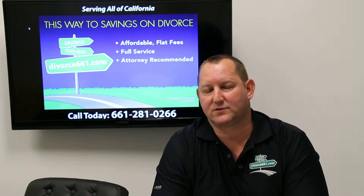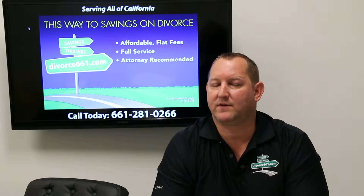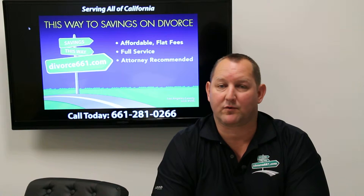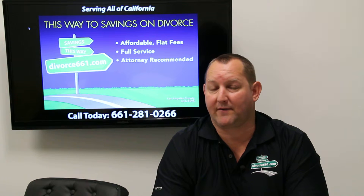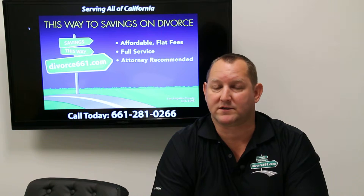Hi, Tim Blanchett here with divorce661.com. I wanted to share with you a way we can save you $435 in filing fees when you work with us to file your divorce case here in California. I have lots of years of experience having worked with law firms, self-help centers, and I've even worked for the Superior Court System.